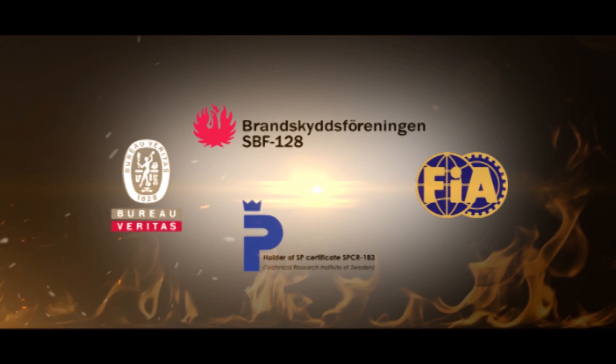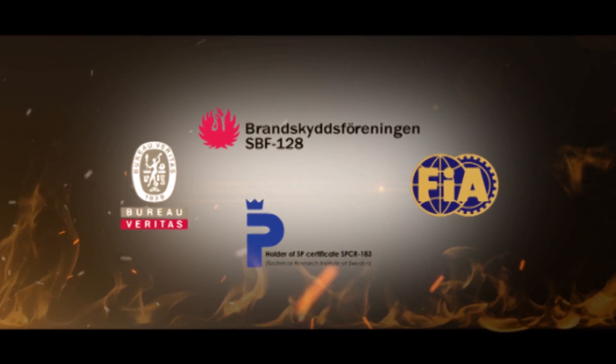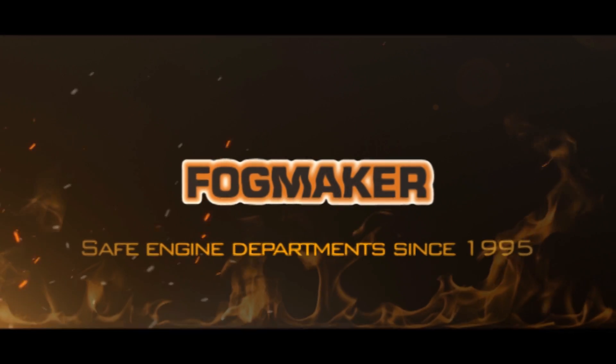Approved by Bureau Veritas, the Swedish Fire Defense Association and the International Motor Sport Association. Fogmaker — safe engine departments since 1995.